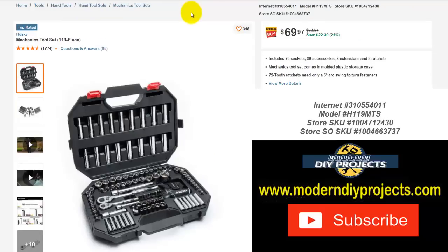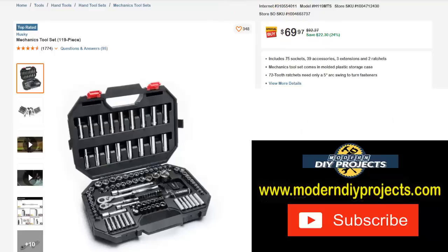If you want some hand tools, here's the Husky Mechanics tool set — 119 pieces — in a nice organized blow-molded case so you can keep everything in order. Nothing fumbling around — a convenient case to keep in the back of your car, truck, or RV, in case you have trouble on the road or just to have around the house. Normally $92.27, save $22.30 — right now $69.97, that's 24% off.